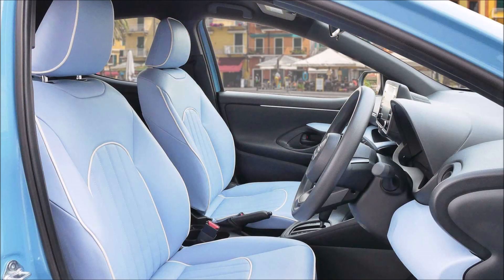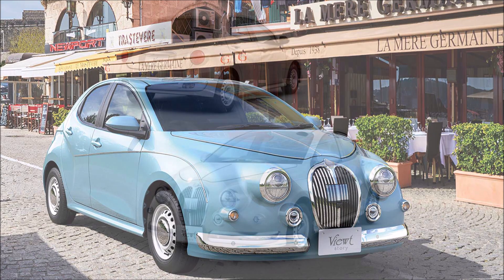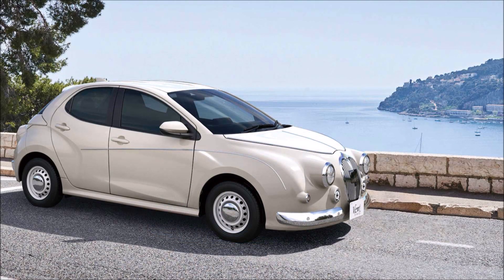Let me know what you think about the 2023 Mitsuoka Viewt Story — drop those comments down below. If you enjoyed the video, give it a big thumbs up; liking the video will help get it up in the rankings so more people can see it and join the discussion on the Toyota Yaris-imitating 2023 Mitsuoka Viewt.